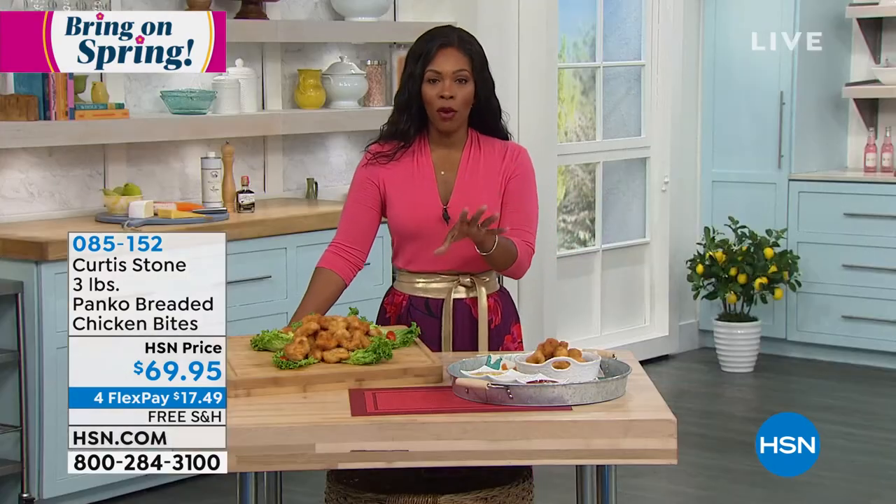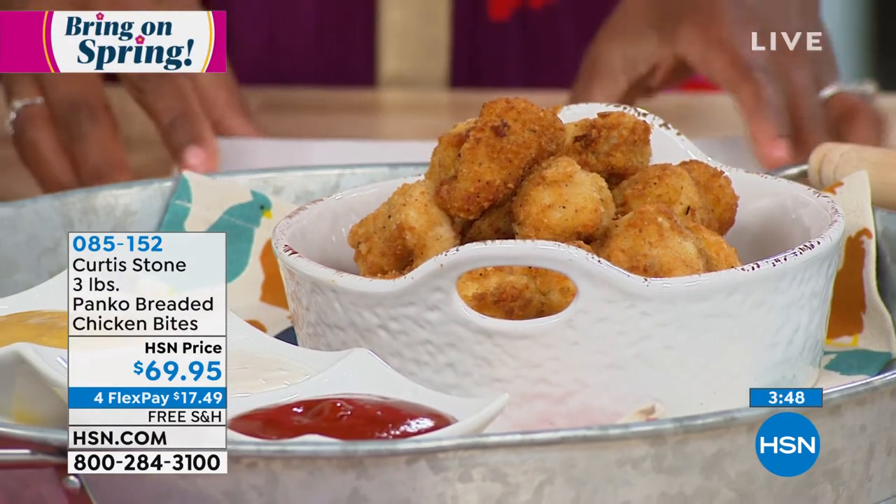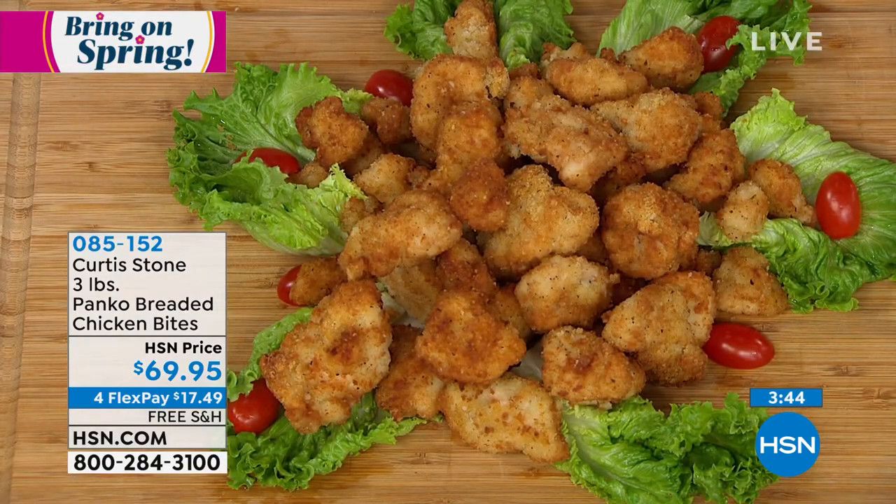We've got the air fryer that chef was just using — check hsn.com for info. If you don't have an air fryer yet, it will be one of your best friends in the kitchen. The crispiness and ease are amazing. You're getting three pounds of chicken bites — we're delivering them so you always have them at the ready. If you've ever had chef Curtis Stone's food — the salmon, the steaks, the ham — you know it's quality. It's got to be quality from the beginning.